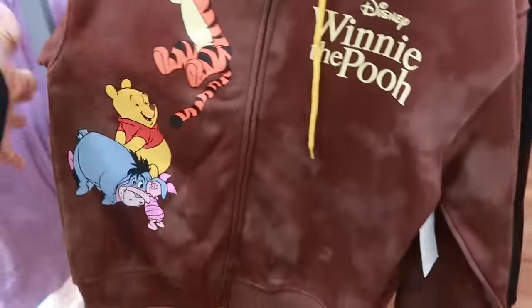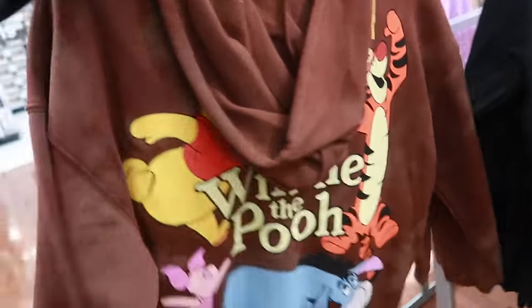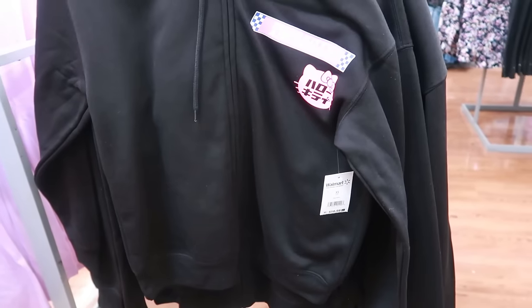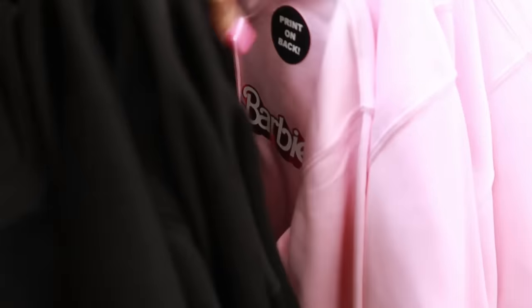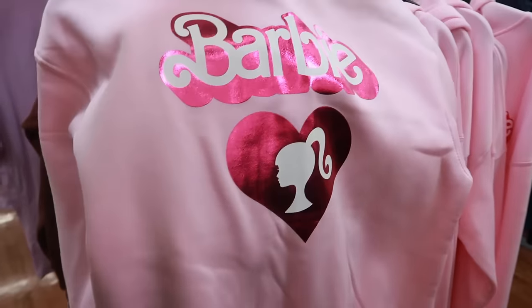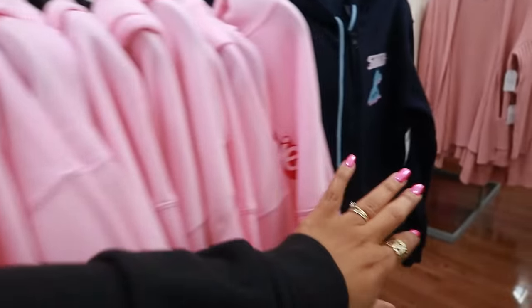Here's a Winnie the Pooh jacket for $16.98 — they got a big picture on the back. And then there's Hello Kitty right there — that's cute. The pink one I'm going to assume was Barbie. All of these are over in the women's section and they go up to a 3X. There's one more — Stitch.